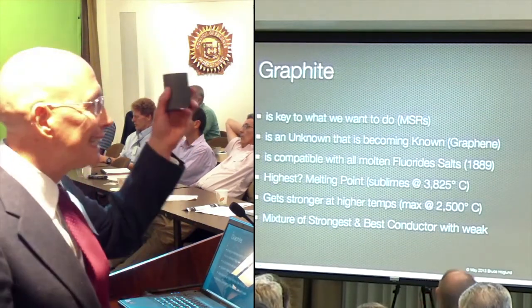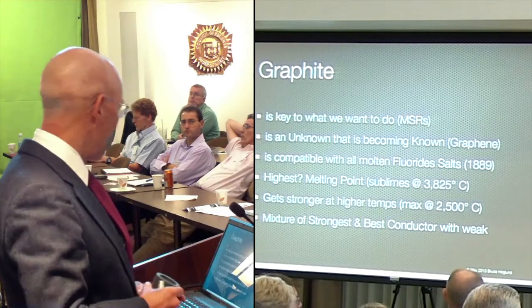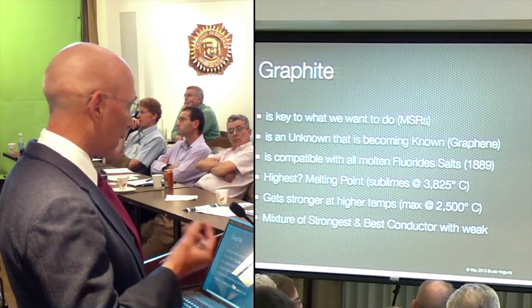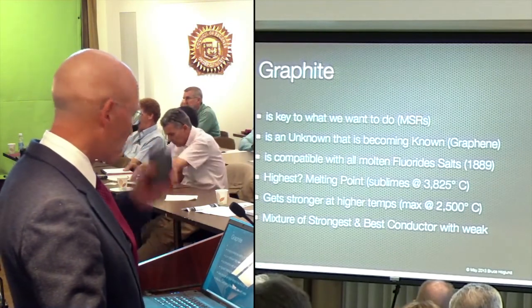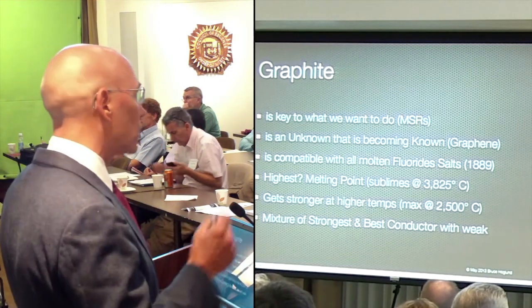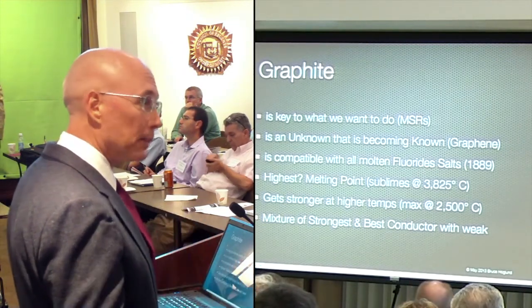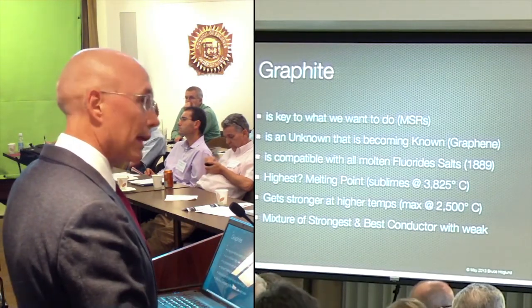Graphite is key to what we want to do. This is a graphite crucible - as you can see, it's very solid. With molten salt reactors, graphite is crucial. It's an unknown that's becoming known because of our research in graphene. It's been under our nose all these ages, but we're now starting to know it's mainly made out of graphene. It's compatible with all fluoride salts, industrially shown since 1889 with the Hall-Héroult cell, which is how we make aluminum. It has the highest - with a question mark - melting point, because it actually sublimes before it melts, and that's at 3,825 degrees.